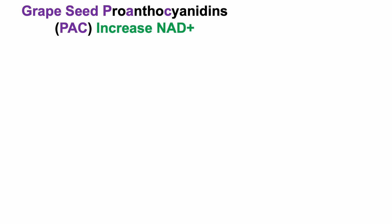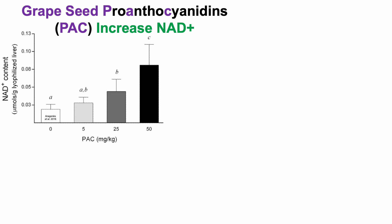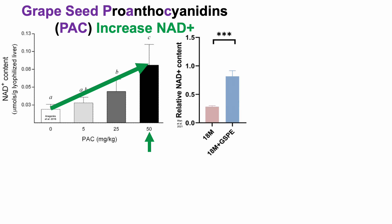In an earlier video, we saw that grape seed proanthocyanidins increase NAD. In a study done in rats, the highest proanthocyanidin content of 50 mg per kg increased liver levels of NAD by about 4-fold. Similarly, in a study done in middle-aged mice at 18 months old, when fed grape seed proanthocyanidin extract, we can see about a 3-fold increase in plasma levels of NAD.